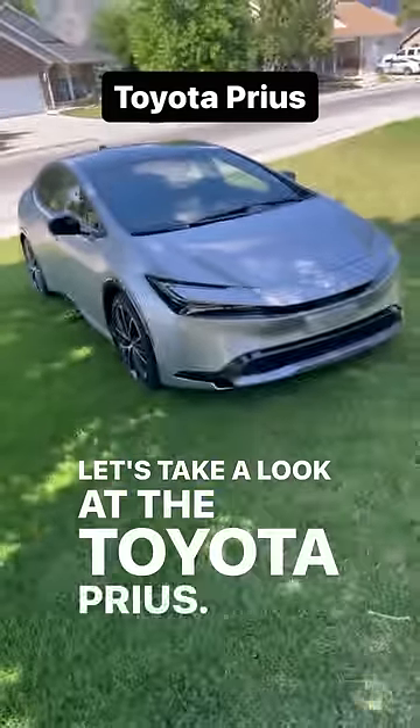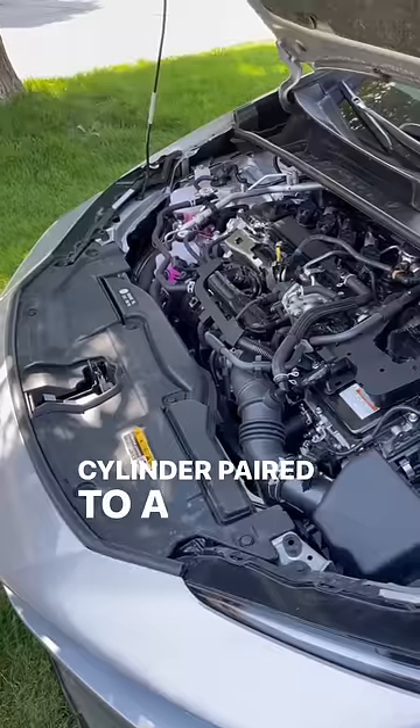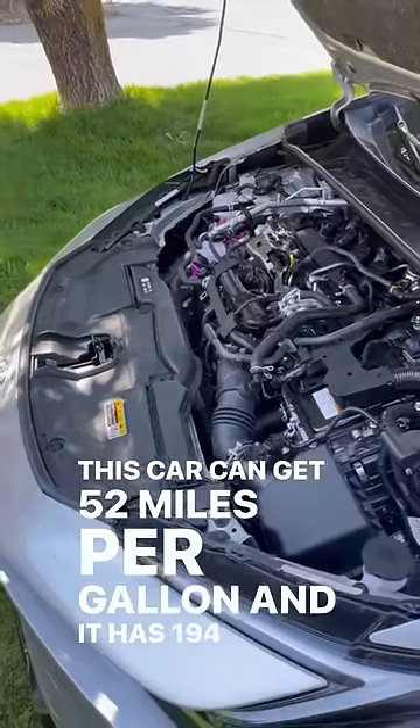Let's take a look at the Toyota Prius. Powering this is a naturally aspirated 2-liter 4-cylinder paired to a hybrid system. This car can get 52 miles per gallon and it has 194 horsepower.